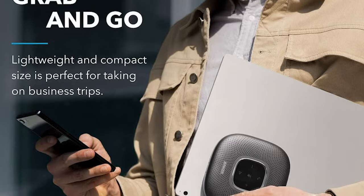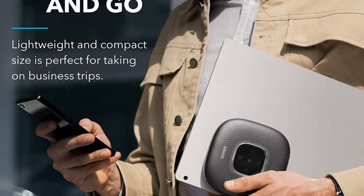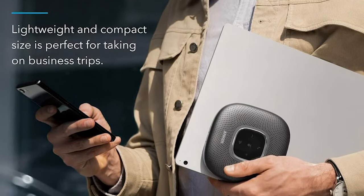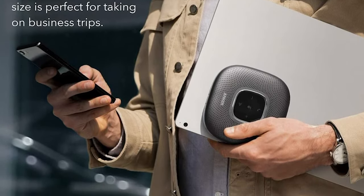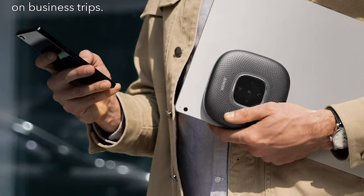To sum it up, it's hard to fault the PowerConf Bluetooth speaker phone. It's easy to use, its microphones do an exemplary job of eliminating background noise, and its speaker practically brings remote people into your conference room.